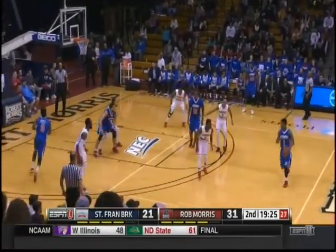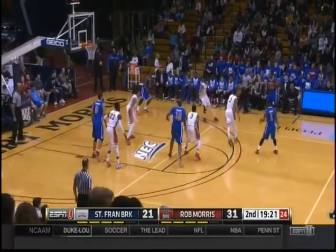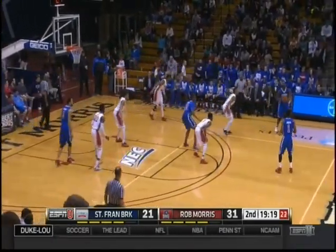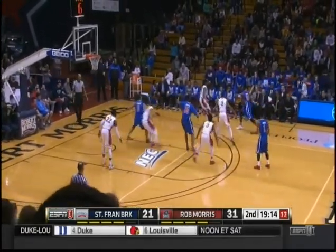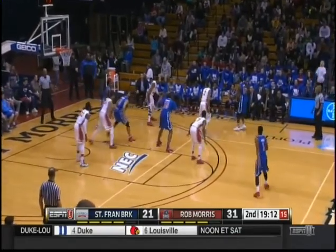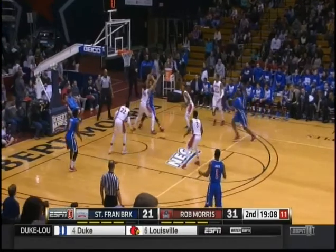Robert Morris has not missed a field goal since the 6:40 mark of the first half — five straight made field goals for the Colonials. This is a very important stretch to start the second half for St. Francis. They're just very stagnant against this zone.